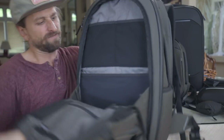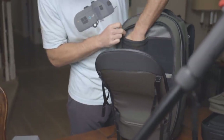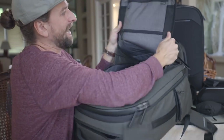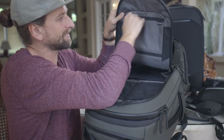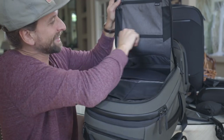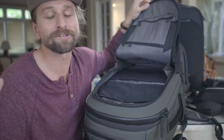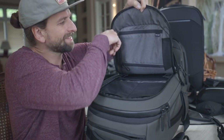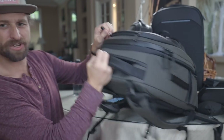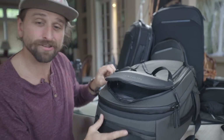Then there's the front of the bag, with a great organization panel that flops open at about a 25-degree angle. You've got Nomadic mesh pockets — a great place for a little Tom Bihn pouch or smaller pouches. On the other side you have two zippered pockets: one of them is RFID-safe, which means anything in there can't be scanned by smart pickpockets. The other one is great for hiding cables. These side things are actually pen loops as well — a nice little organization panel right on the front of the bag.